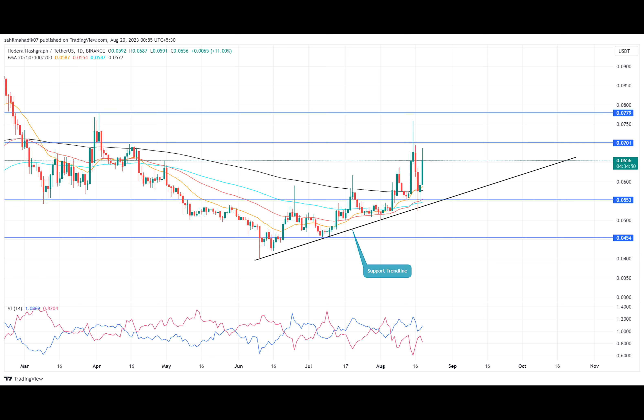Despite bearish headwinds, an ascending trend line governs the current recovery rally in Hedera coin. A golden crossover between the 50 and 200-day EMA encourages buyers to extend the recovery rally. The intraday trading volume for HBAR coin is $236.2 million, indicating a 131 percent gain amid rising bearishness in the crypto market.